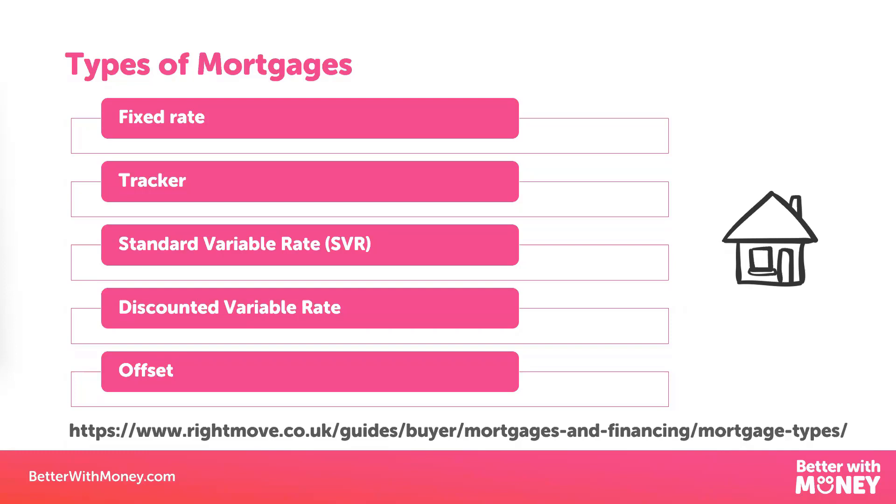The first mortgage type is a fixed rate mortgage — that's where the mortgage company fixes the interest you're paying for a period of time, normally two, five, or ten years. The advantage is peace of mind, because you know how much your mortgage payment is going to be every month. But the downside is that if interest rates go down, you still have to pay the same amount to the end of that fixed period.